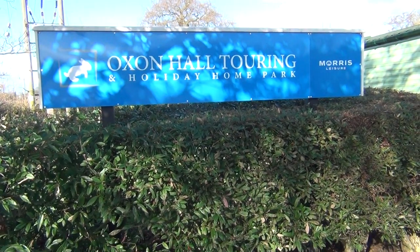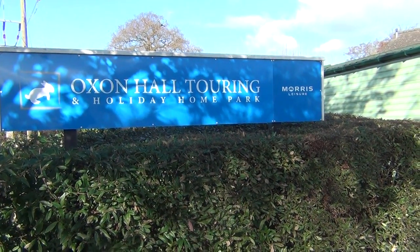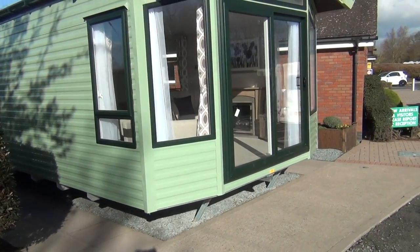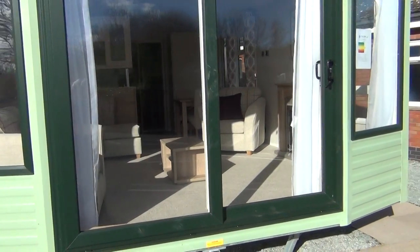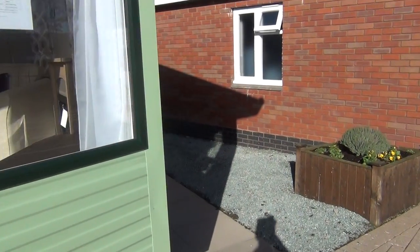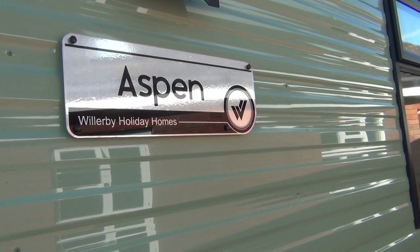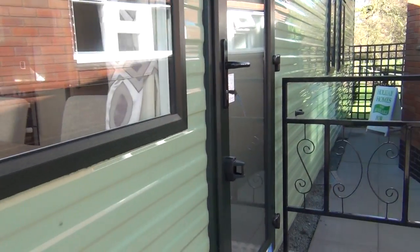I'm at Oxon touring and holiday home park here in beautiful Shrewsbury in Shropshire. Let's go and have a look at this Willowby Aspen that's just come in. This is on our show pitch — it's obviously brand new, it's hardly got dirty even bringing it here, which is wonderful. There's the maker's plate: Aspen Willoughby, Holloway Homes. Keys in the door, so let's go straight on in.